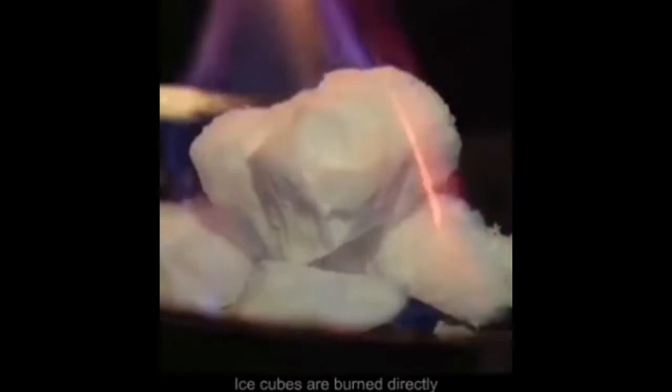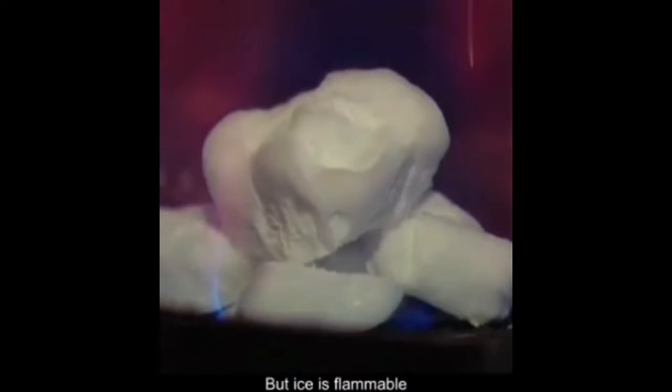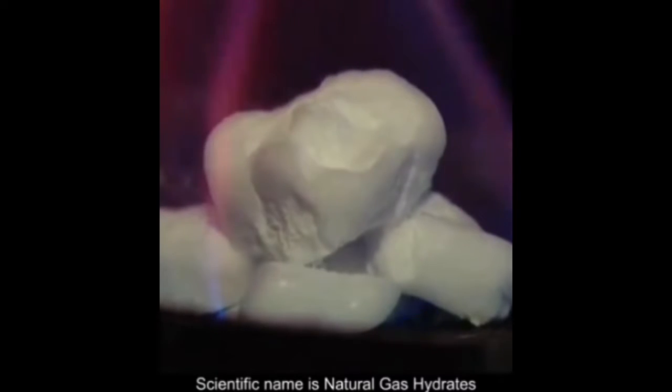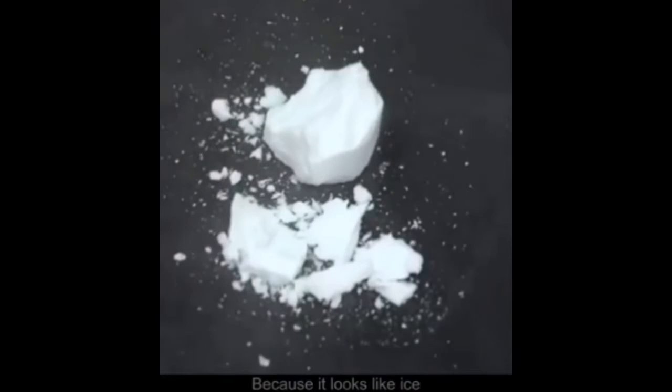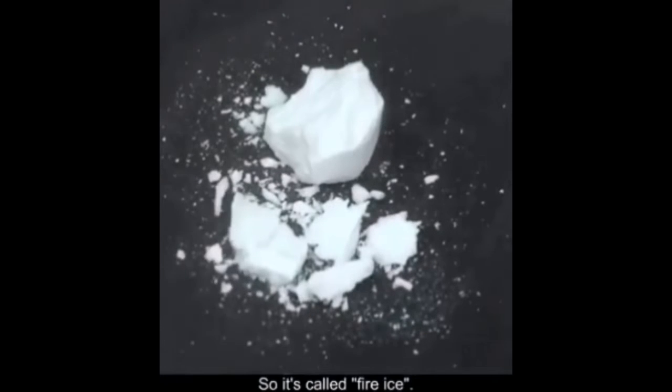Ice cubes are burned directly. What is the principle? Actually, the ice here is not real ice, but ice is flammable. Its scientific name is natural gas hydrates. Because it looks like ice and can burn, so it's called fire ice.